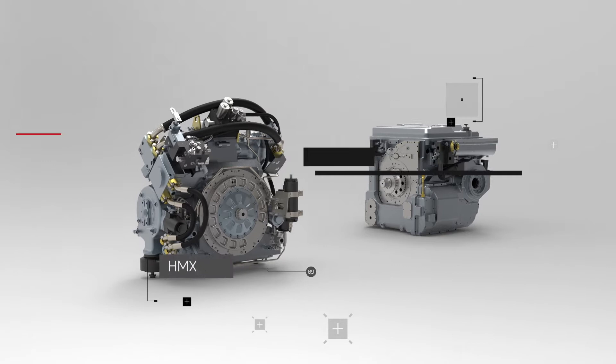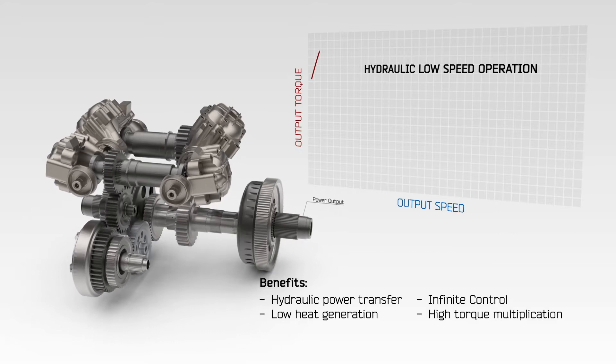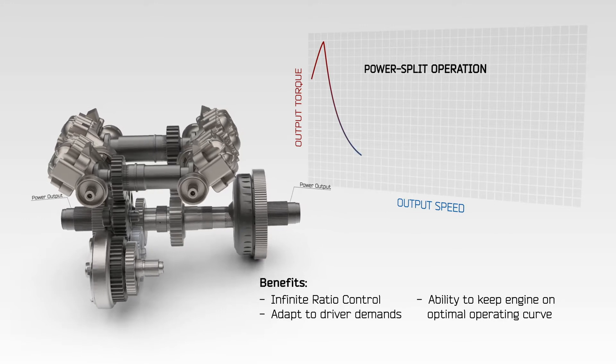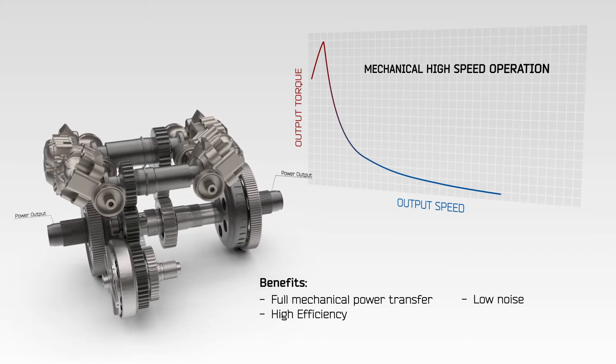The HMX 1100 and the HMX 3000 are both power split transmissions that combine a mechanical path with a hydraulic path, and what's unique about that is it's done in a way to deliver seamless flow to the operator. So you've got seamless ratio transitions, and you also have the same capability in forward and reverse in terms of top speed, shifting, and behavior.